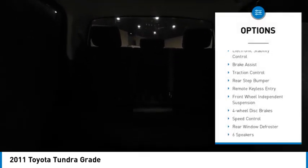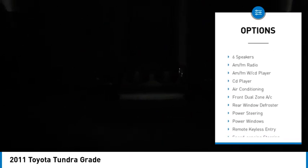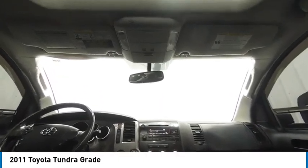Here are some of this vehicle's great options: electronic stability control, brake assist, traction control, rear step bumper, remote keyless entry, front wheel independent suspension, four-wheel disc brakes, speed control, rear window defroster. Your new ride is just a phone call away.